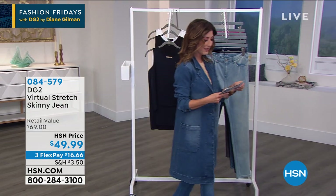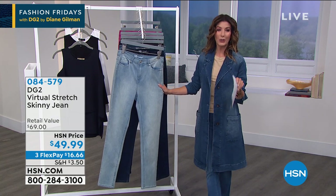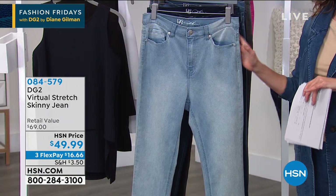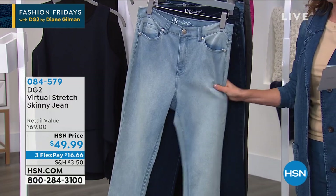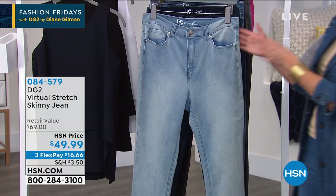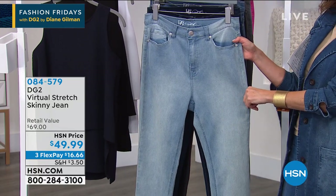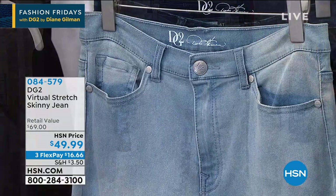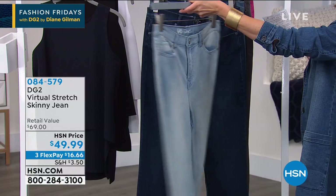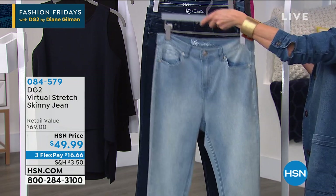If you do one thing today — whether you're brand new to HSN or to DG2 — look no further than her number one best-selling silhouette in her number one best-selling fabric: the virtual stretch skinny jean at $49.99. Once you get into a pair of DG2 skinny jeans with virtual stretch, they're super comfortable, cotton-rich, hold their shape, and have incredible recovery. This is the lightest blue, the chambray — classic five-pocket style with belt loops, zip fly, and a straight leg all the way down.